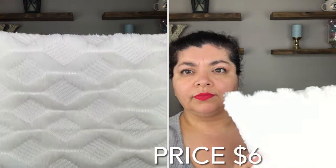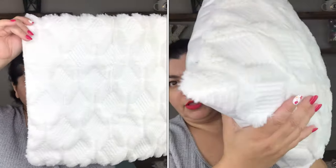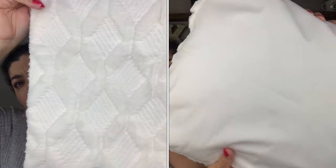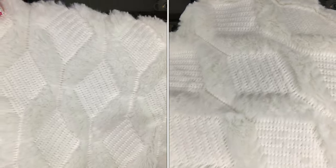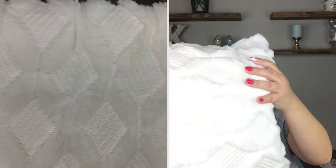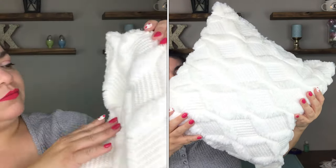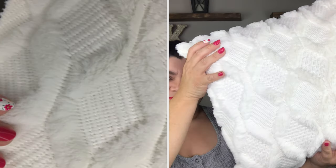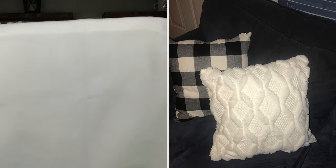The first item is a throw pillowcase. It's an off-white, cream sort of color — not white white, more like a cream shade. It is textured, with plush on one part and a weaved section. It's very very nice and very soft, and the back is just plain.